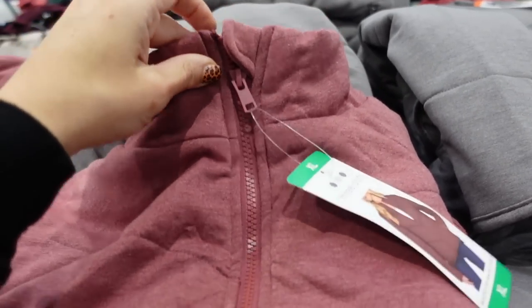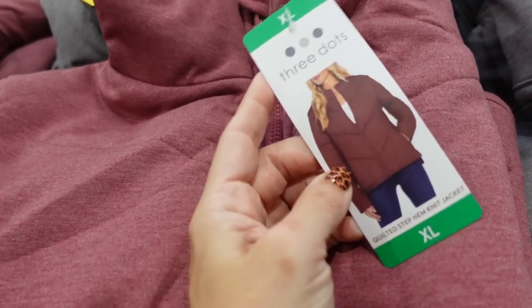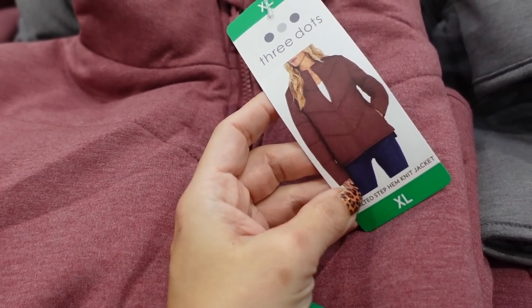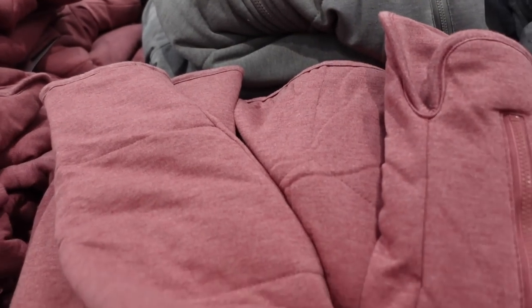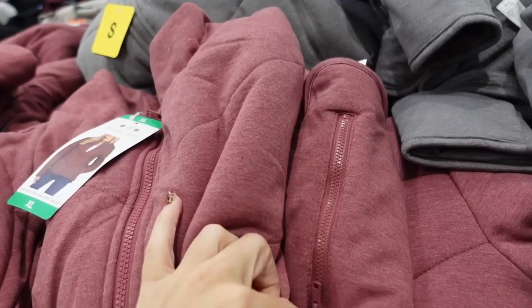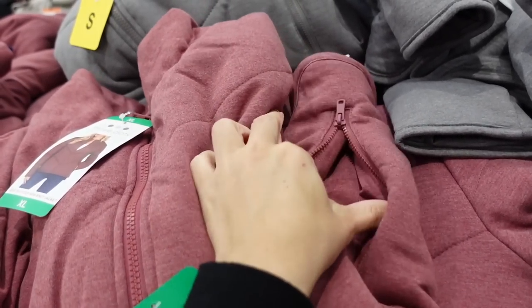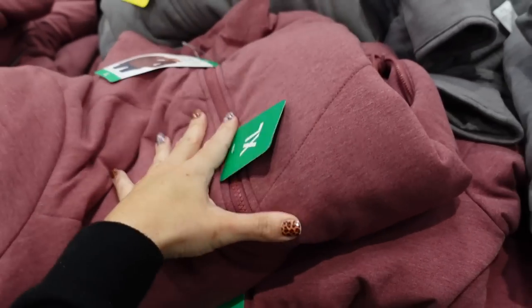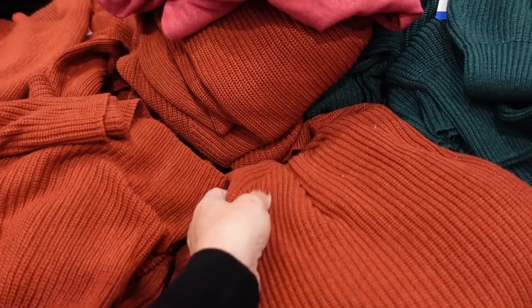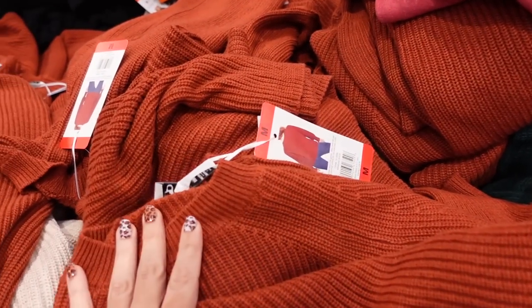New quilted jackets from Three Dots — when zipped up it is mock neck with really nice seam detailing. It's a relaxed fit through the wrist and very plush with coverage in the back. It also has a little zipper pocket on the side. These are $21.99, coming in pink-red, gray, and solid black.